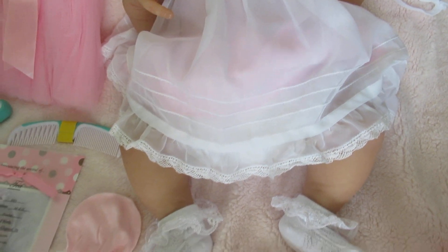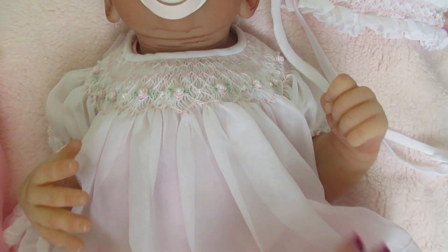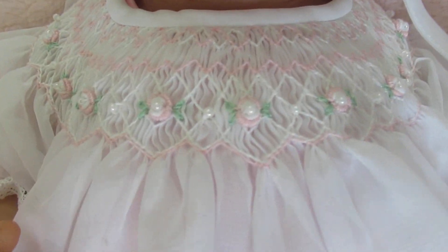I love her dress. Her dress is gorgeous and all these little flowers are so pretty — the little rosettes.